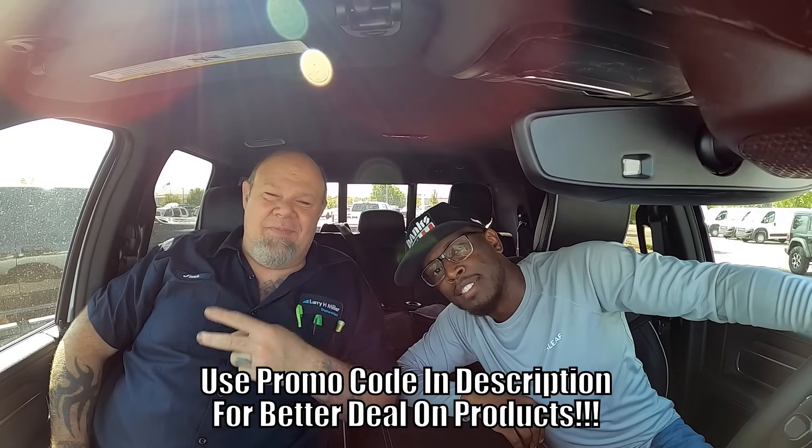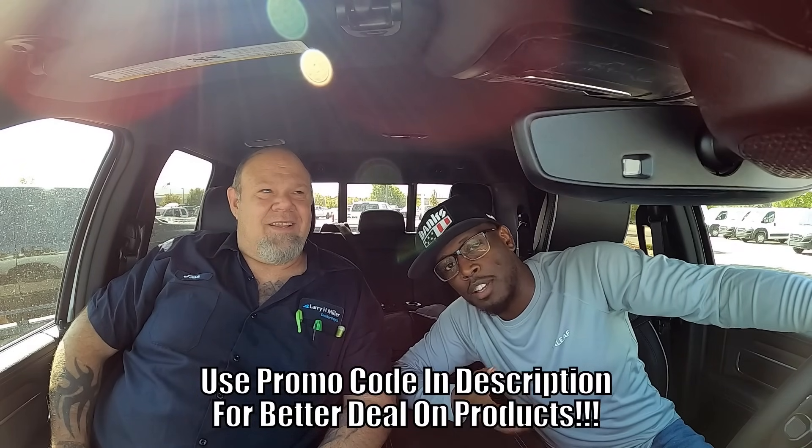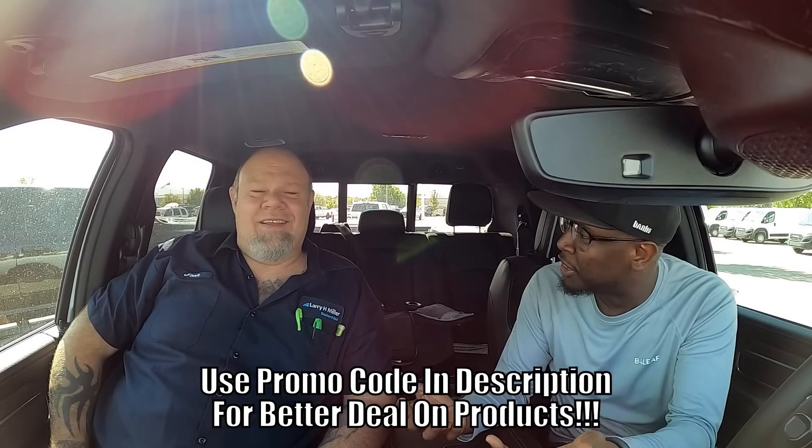What's up guys? Some of you called me out on my channel saying I don't know what I'm talking about, so I got the master here — he knows what he's talking about. I'm going to ask him a question: EGR versus DPF delete — which one should you do first, or should you do them together? Together.